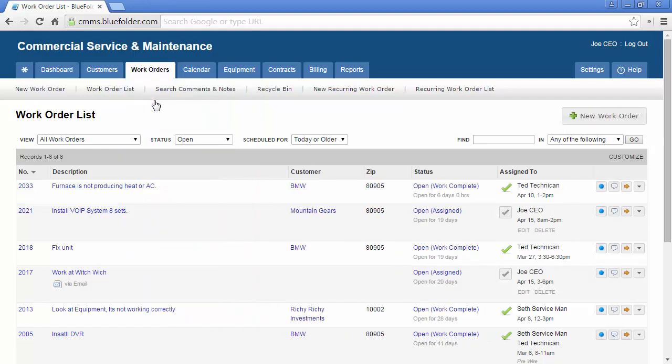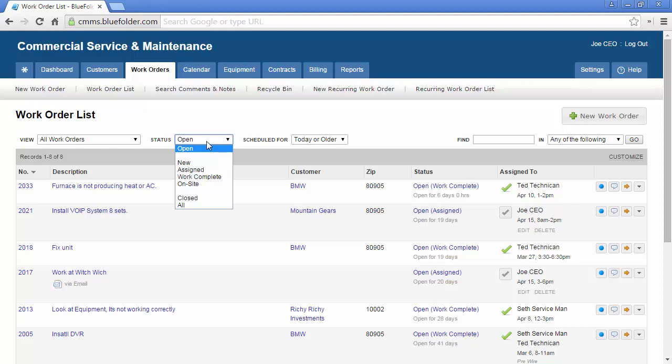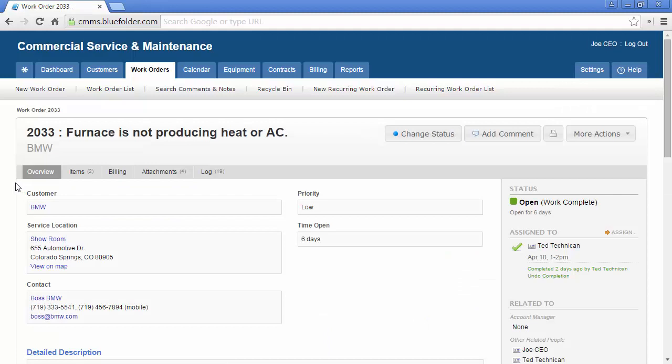By clicking on the work order list, you will have access to all the work orders for your customers. The list can be filtered by work orders assigned to me or by all work orders — access can be limited by user role and permissions. Work orders can then be filtered by status and the time frame they are assigned for. To further filter the list, you can enter values in the search tool and search by specific criteria. When the work order in question is located, simply click on the number or the description and you will be taken to the work order overview tab.